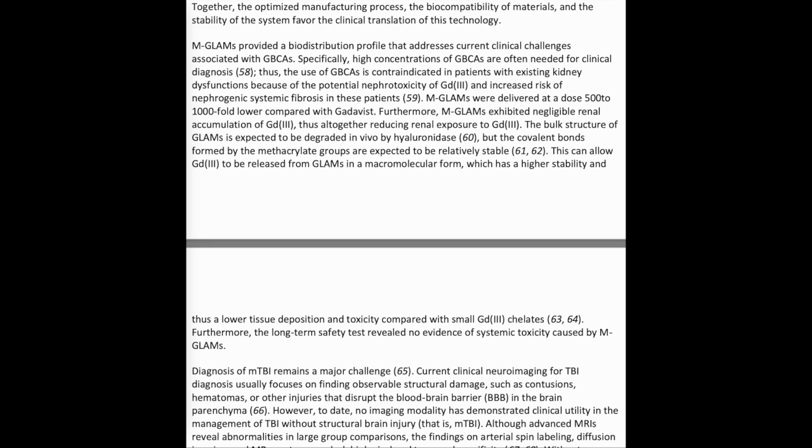Specifically, high concentrations of GBCAs are often needed for clinical diagnosis. The use of GBCAs is contraindicated in patients with existing kidney dysfunction because of the potential nephrotoxicity of Gd3+ and the increased risk of nephrogenic systemic fibrosis. MGLAMS were delivered at a dose 500 to 1000-fold lower compared with Gadavist. Furthermore, MGLAMS exhibited negligible renal accumulation of Gd3+, thus altogether reducing renal exposure.